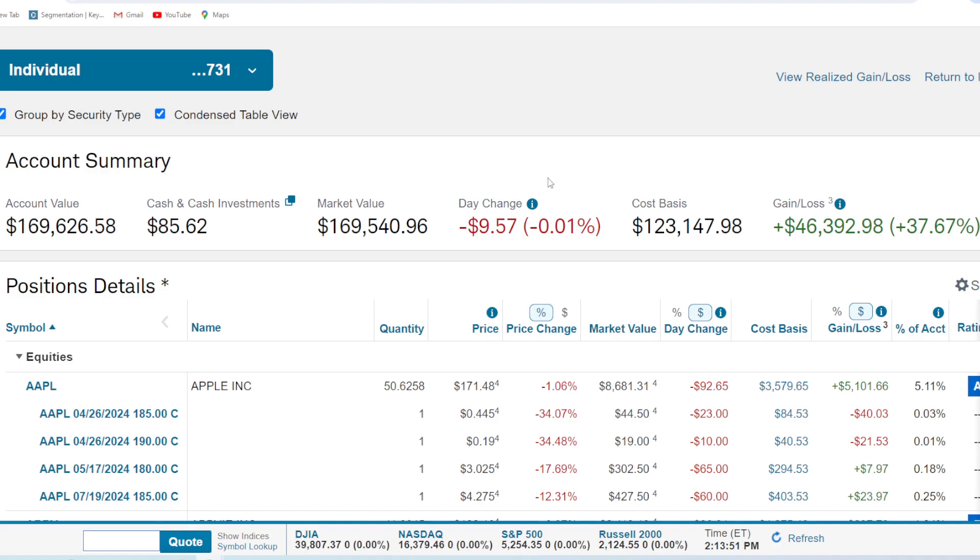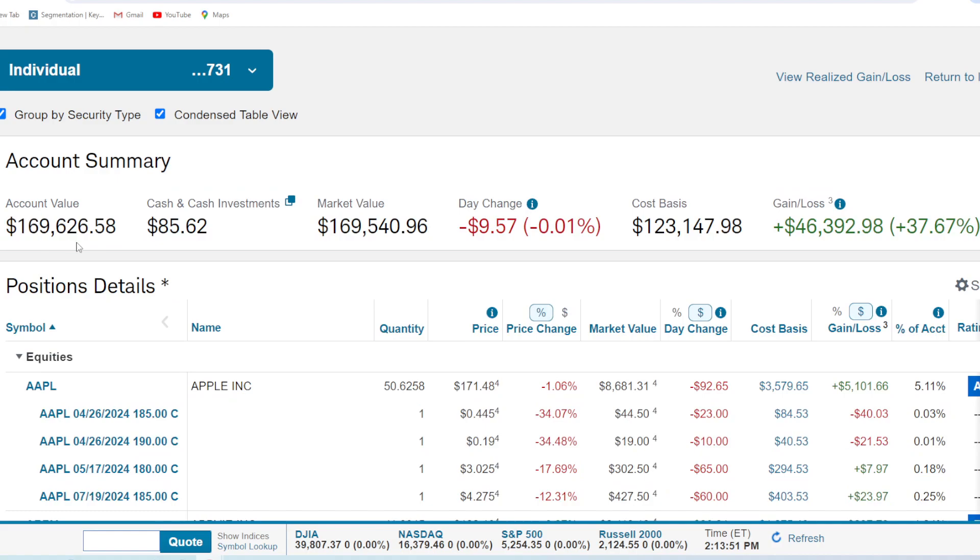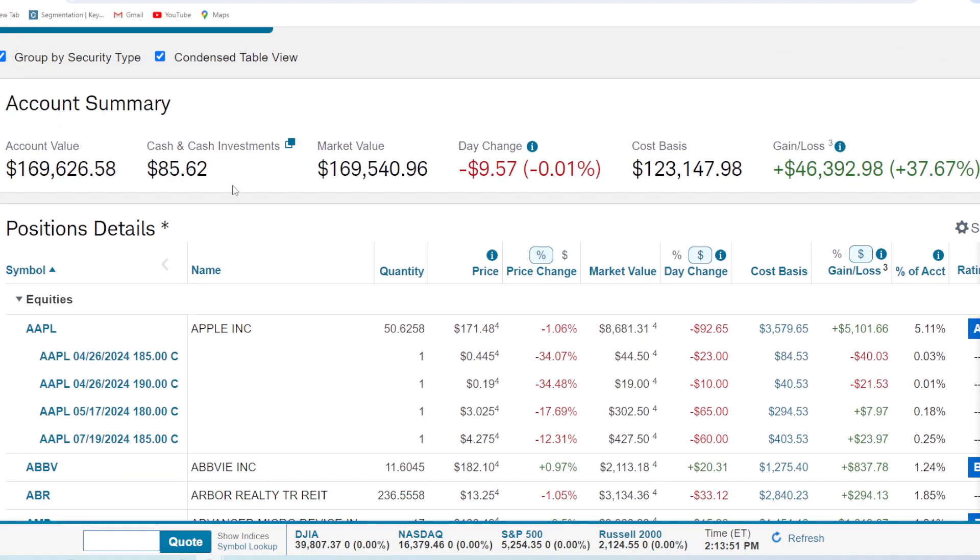Speaking of options, we start alphabetically. The main account itself is $169,000. We can already see the gain/loss at $46,000 — pretty positive. Not a lot of cash though; we've been putting that into options, and you can see where our big bet is — it's going to be Apple. It's a stock that's treated me very well and I feel good about the valuation right now. I think based off charting it's going to bounce back over the next month. We've got 50.62 shares, up $5,100 or 142%.